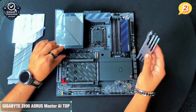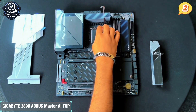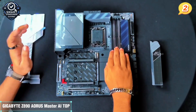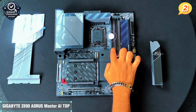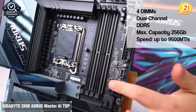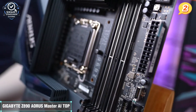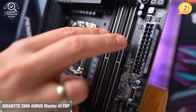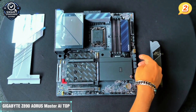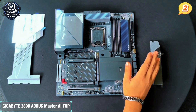Storage is another win. The AORUS Master AI Top comes with four M.2 slots including Gen 5 support, and all of them are protected with thermal guards to prevent throttling. The PCIe 5 x16 slot ensures that even the latest GPUs perform at their best with zero bottlenecks. This board supports Thunderbolt 4, Wi-Fi 7, and even 10 GB LAN — which is rare at this level. Whether you're streaming, transferring files, or editing high-res video, everything moves fast and stays stable. Add Bluetooth 5.4 and a high-end audio codec, and your entire I/O ecosystem is elevated.